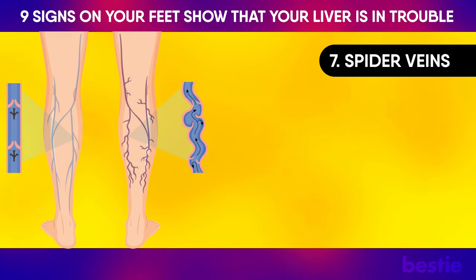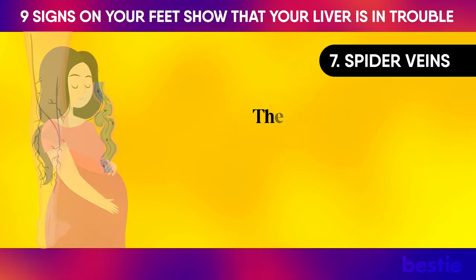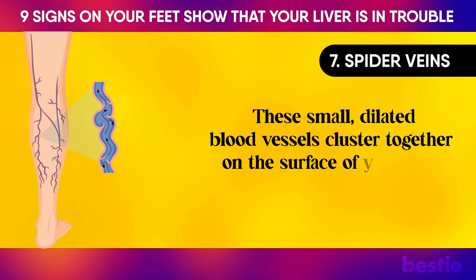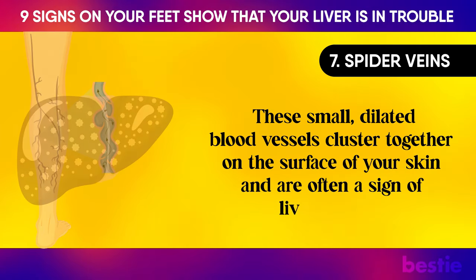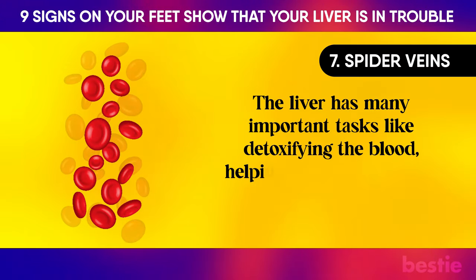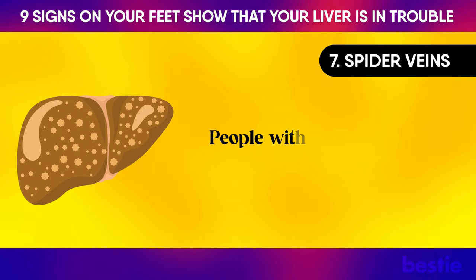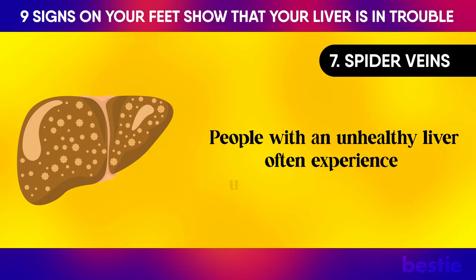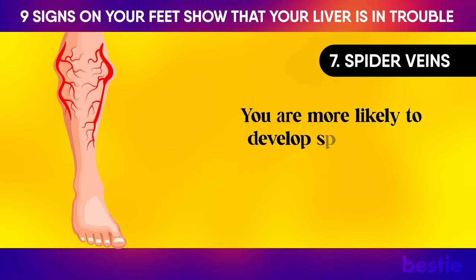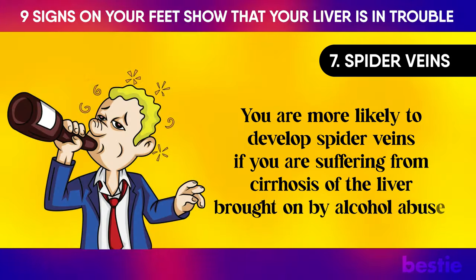Spider Veins: There are two instances where this will happen — liver damage or pregnancy. These small, dilated blood vessels cluster together on the surface of your skin and are often a sign of liver disease. The liver has many important tasks like detoxifying the blood, helping to digest food, and producing proteins that help the blood clot. People with an unhealthy liver often experience unhealthy blood vessels. You are more likely to develop spider veins if you are suffering from cirrhosis of the liver, brought on by alcohol abuse.